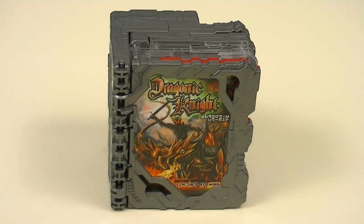Happy New Year everyone! Hey guys, Keroxiv here with another review. This time I'll be reviewing the Deluxe Dragonic Knight Wonder Ride Book from Kamen Rider Saber. This is a special Wonder Ride Book that lets Kamen Rider Saber power up. So, let's get started!